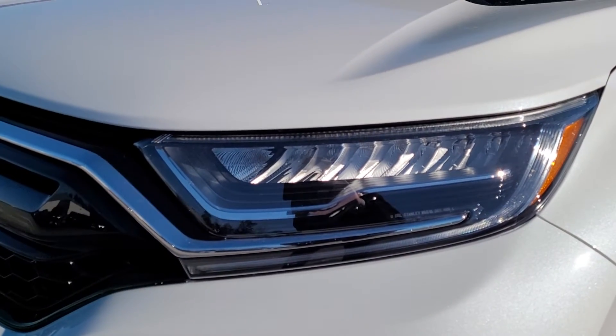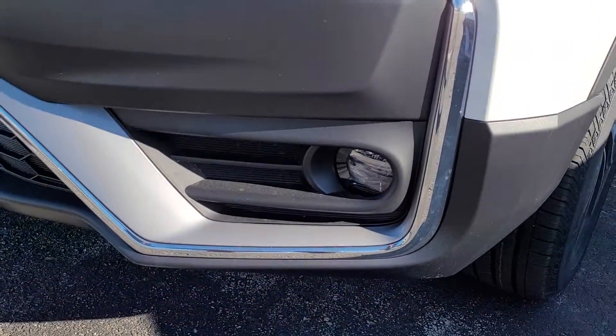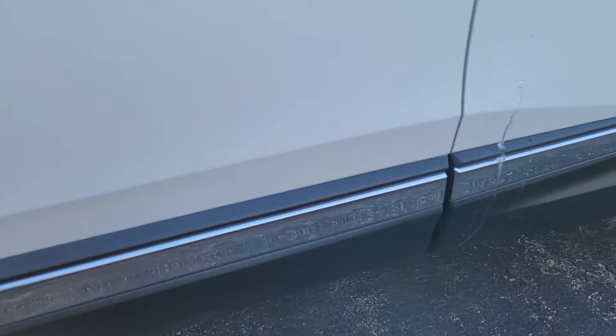Right up front, you can see that beautiful light signature. Those are auto-dimming LED headlights, high beams, and we've got LED fog lights down there as well. The Touring has 19-inch alloy wheels — not 18 — and we've got the chrome stylings along the bottom here.